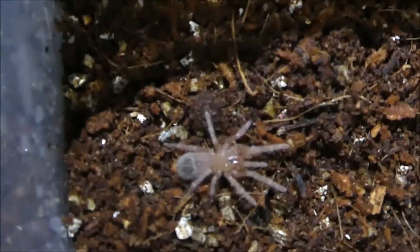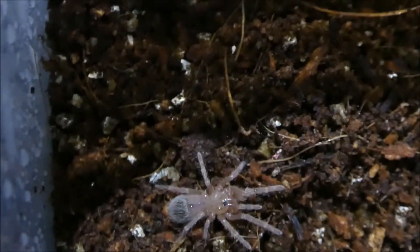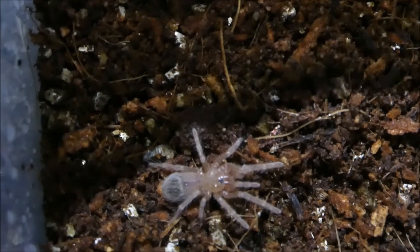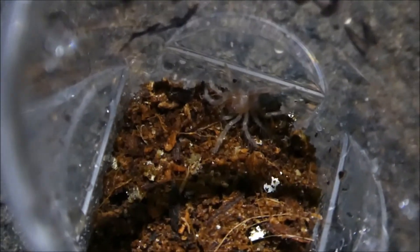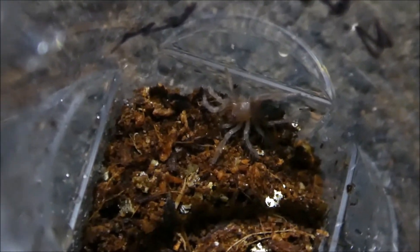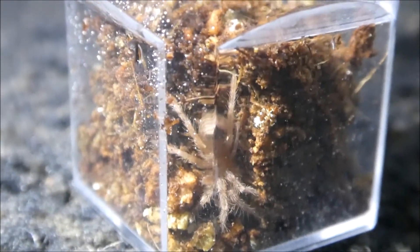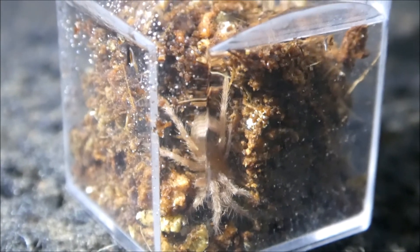This is my baby Lasiodora difficilis — I forgot the common name for this one. About a one centimeter sling, quite aggressive. And down there is my Brachypelma albiceps, the Mexican Goldbutt Rump, one centimeter sling. And there is my one centimeter Nhandu chromatus, the White Striped Bird Eater — obviously made a burrow on all four sides.